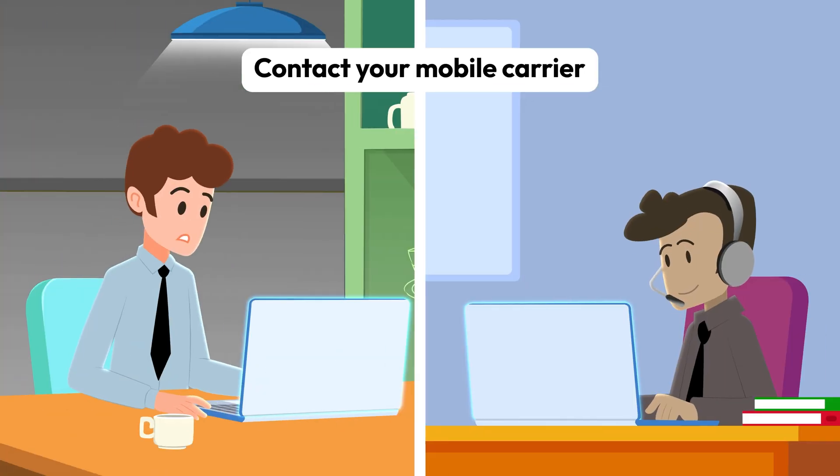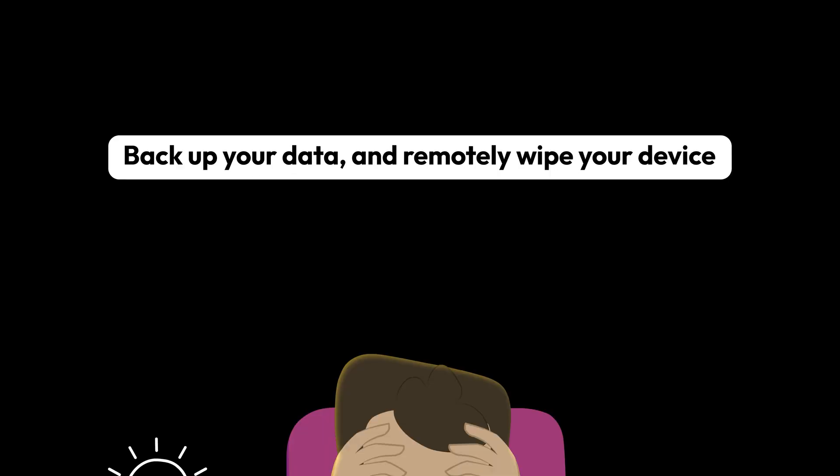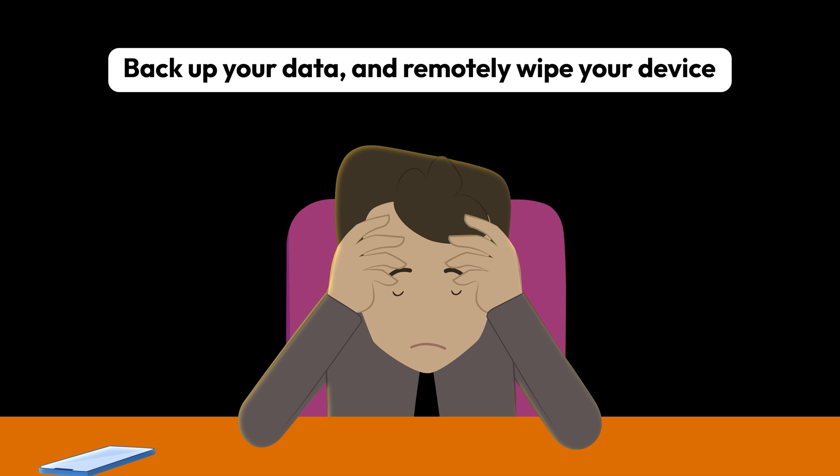Remember to contact your mobile carrier so they can suspend your service and block your device from being activated on a carrier network. If you're positive your phone is lost forever, you should wipe it remotely to erase everything on the device.